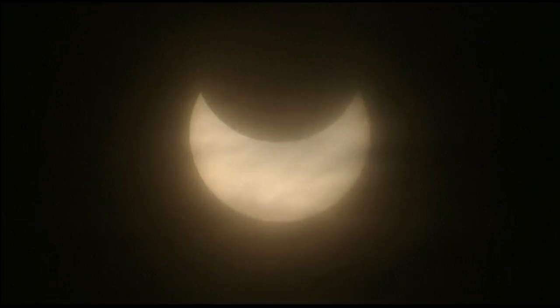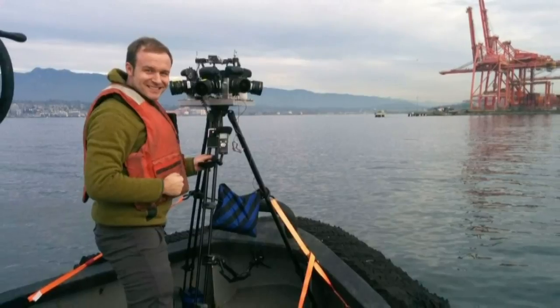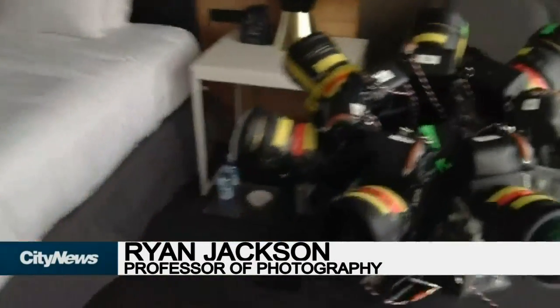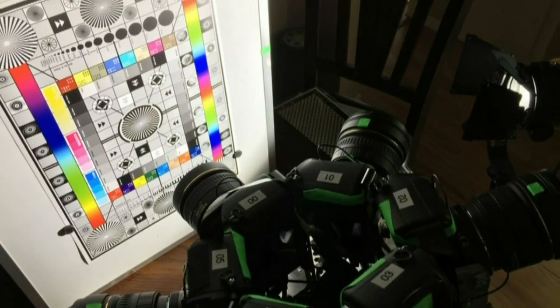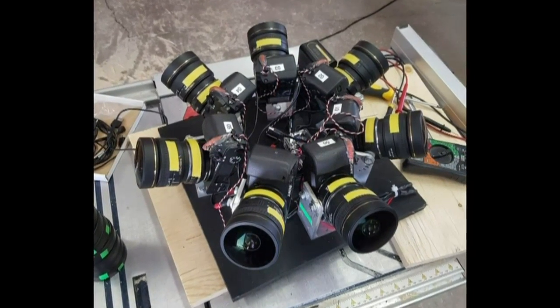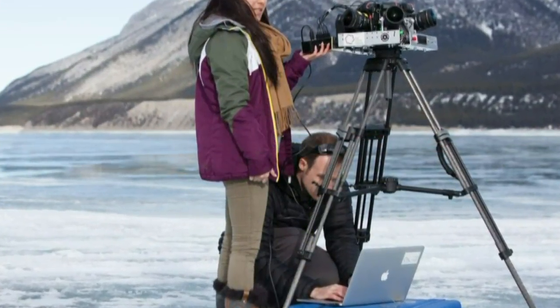Of course, the best places to witness a total solar eclipse are in the United States, between Oregon and South Carolina. That's where professional photographer Ryan Jackson is with his high-resolution 360-degree video rig — seven cameras in a circle. Tomorrow, he's shooting the eclipse for the Montreal Planetarium, capturing the thousands of people watching the eclipse rather than zooming in on the sun. He'll be in Salem, Oregon.